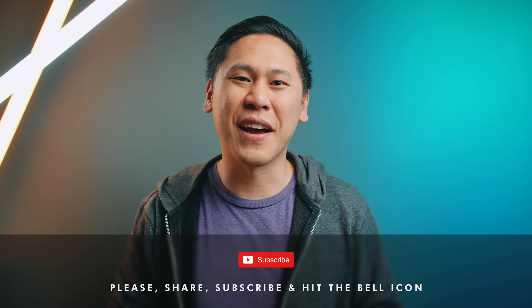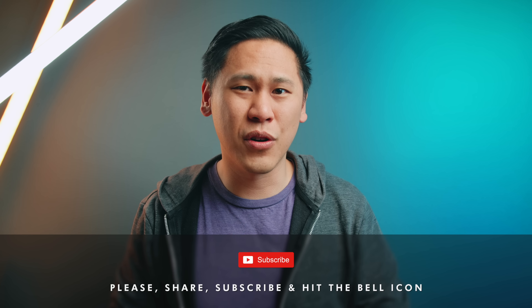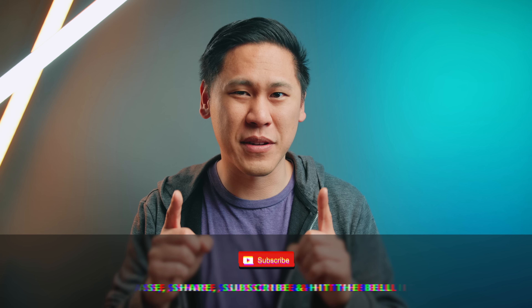Please share, subscribe, hit the bell icon to be notified of when I post a new video and take control of what you watch rather than let the algorithm decide for you.